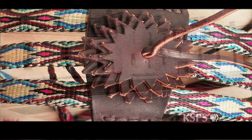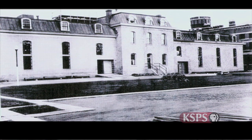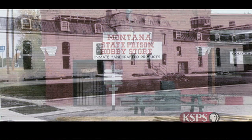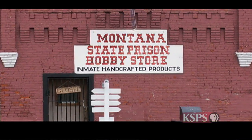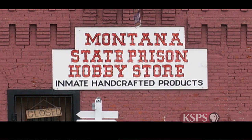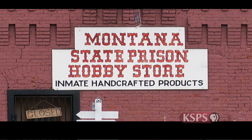We set up workshops and classes during that time. We also opened up a hobby store downtown in Deer Lodge to sell the inmates' products, and once they started selling, the hitching just really took off. Ron never did become a proficient hitcher himself — he knows the basics, but that's the end of it.